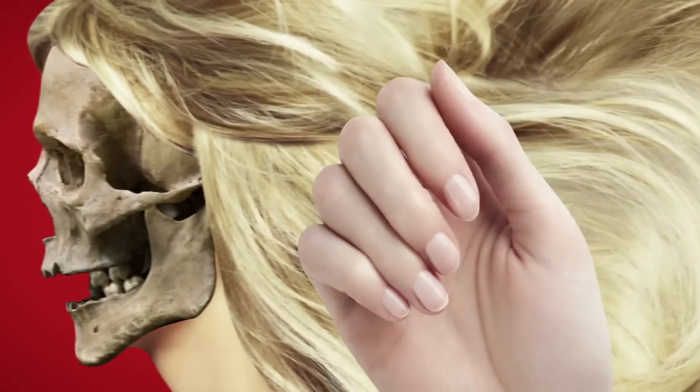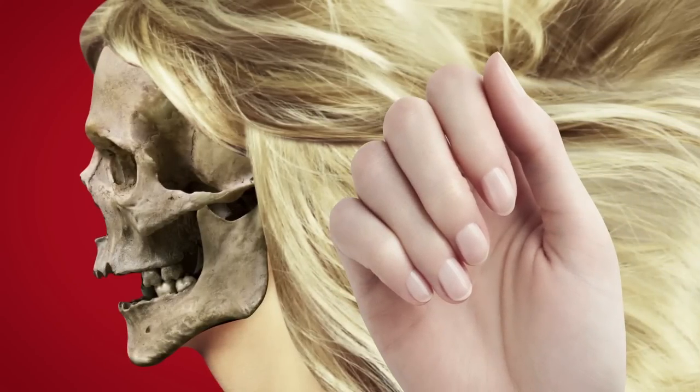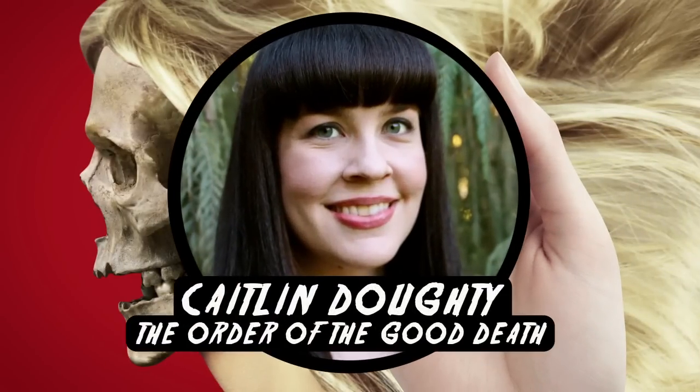We've heard that some say that your hair and nails keep growing after you die. Let's see what mortician slash YouTuber Caitlin Doughty from The Order of Good Death has to say about that. The hair on your head grows a tiny amount every day, but when you die, those processes stop. For thousands of years, people thought that the dead's hair and fingernails kept growing after death because that's what it looked like to the naked eye.